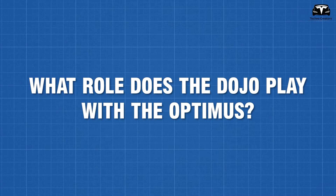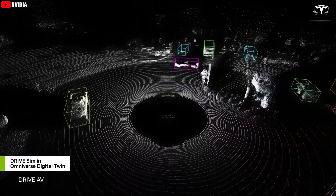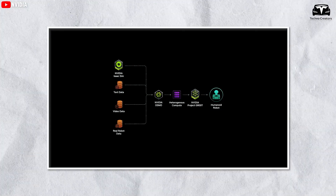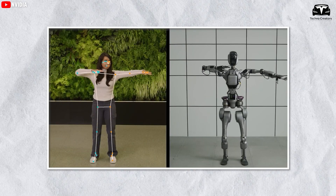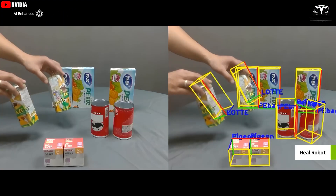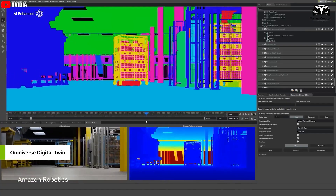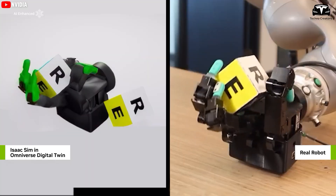What role does the Dojo play with the Optimus? Tesla's vision-based approach is the main reason Tesla needs a supercomputer. The neural networks behind FSD are trained on a vast amount of driving data to recognize and classify objects around the vehicle and make driving decisions. Tesla aims to create a digital replica of the human visual cortex and brain function, which is applied to Tesla Bot to essentially enable the robot to learn from knowledge. To achieve this, Tesla needs to store and process all video data collected from its vehicles worldwide and run millions of simulations.